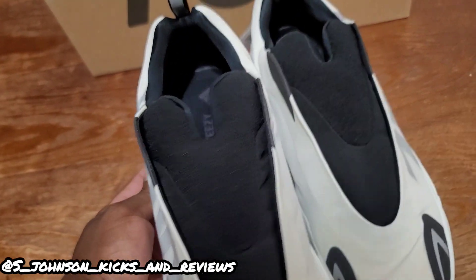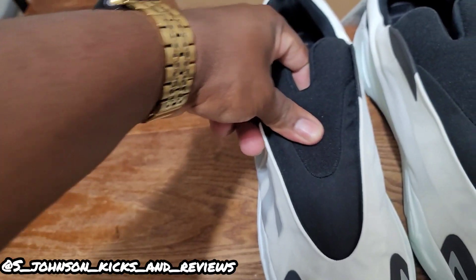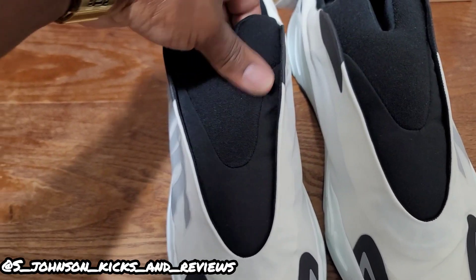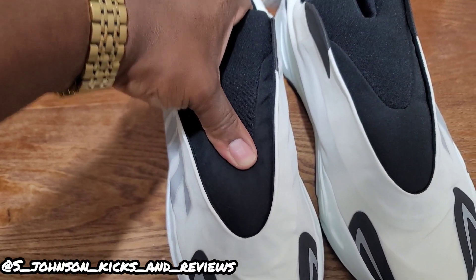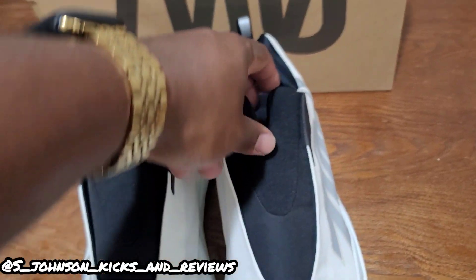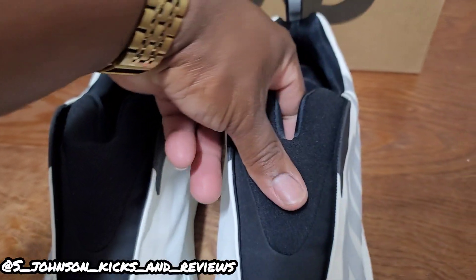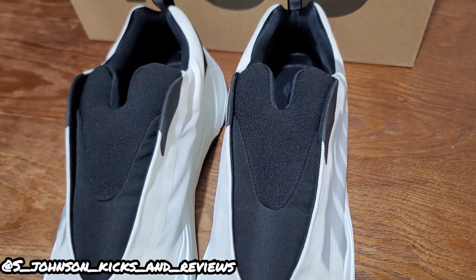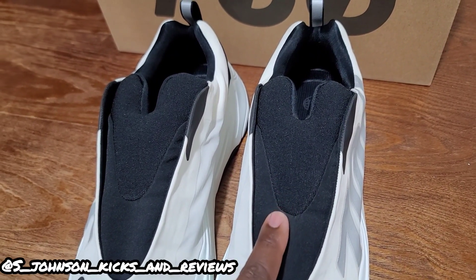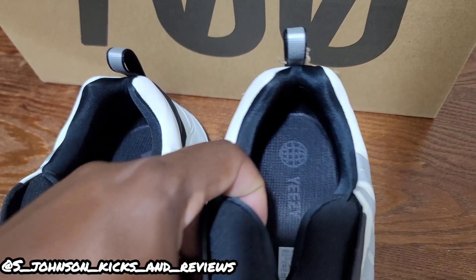They are comfortable — they were comfortable when I put them on — but I don't really like this part of the shoe. It does have lots of padding in this area, but I would rather have laces. I have some 700s but they're in storage, just to show how the laceless and the lace versions look and how different they are.